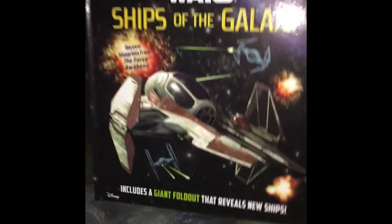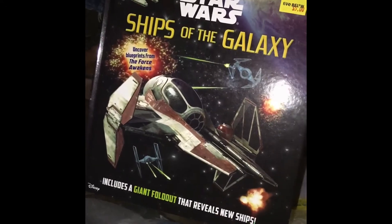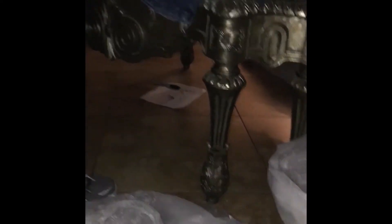We got two bags of these, and then a couple pairs of jeans. There's another bag - so that's the two. We also found these - is it a book that you can read? Yeah, it talks about Star Wars. We found like 20 of them.